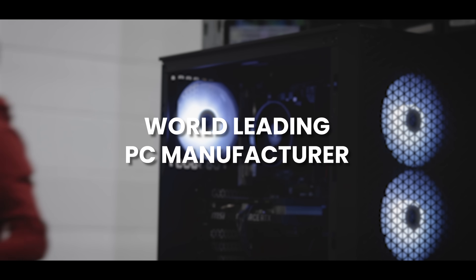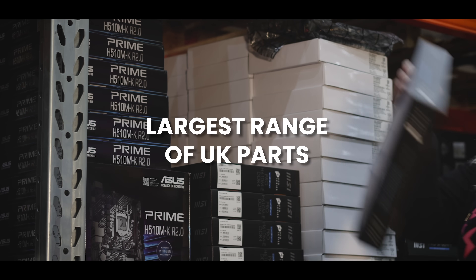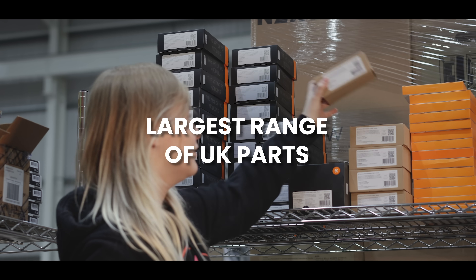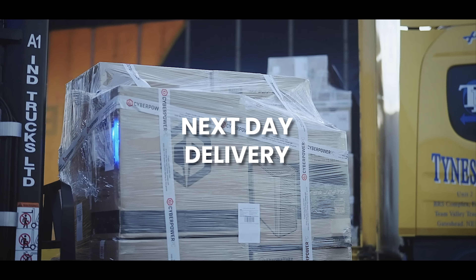As a world leading manufacturer, CyberPowerPC UK expertly builds each PC with the largest range of parts available in the UK. We handle all your packages with care and ship them directly to you on next day delivery. Visit cyberpowersystem.co.uk.